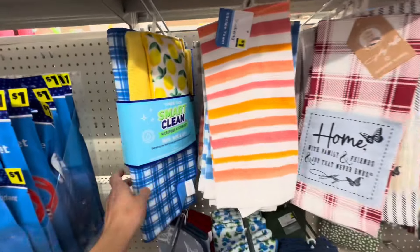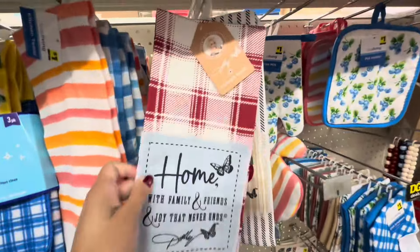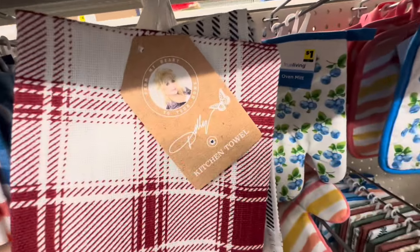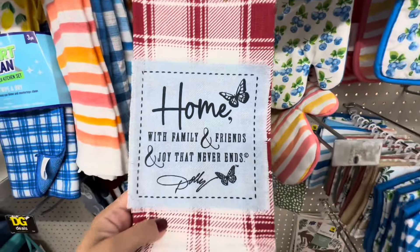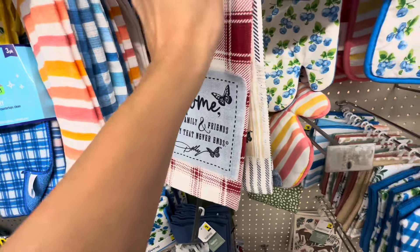Shop with me at Dollar General. Hi you guys, thanks so much for shopping with me. It looks like Dolly Parton came out with a new line and it was really cute, so let me go ahead and show you guys what I found.